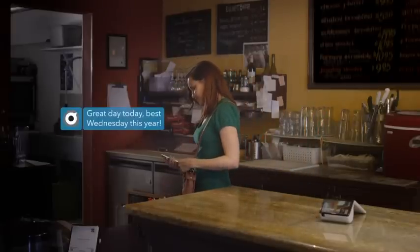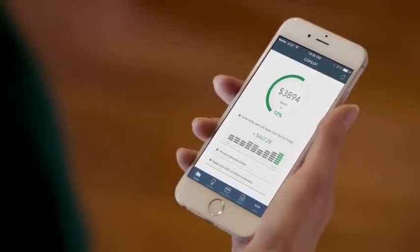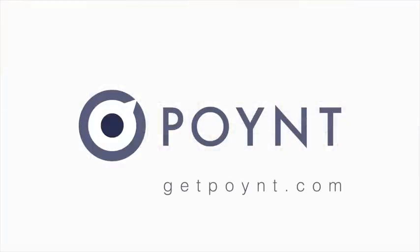Point also keeps you up to date on how you're doing and saves you time so you can focus on what matters most. Point. Smart Made Simple.